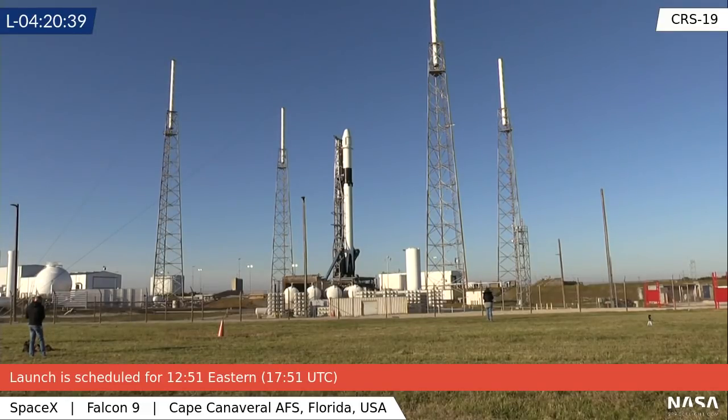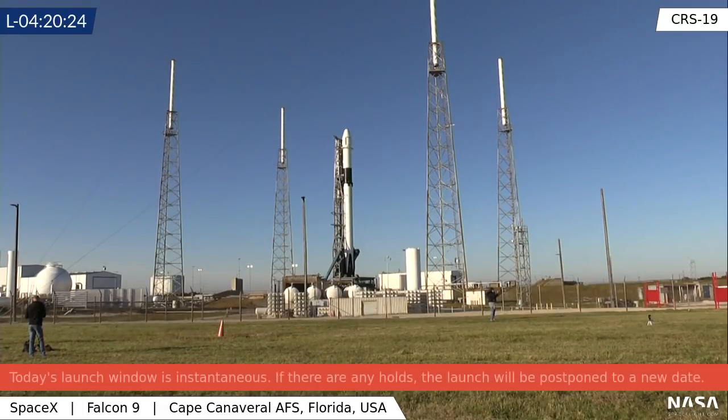This is also the second-to-last Dragon cargo mission of the CRS-1 round of contracts. So in quarter three of next year, they will transition to the CRS-2, or Cargo Resupply Services 2 contract, at which point they will be using version 2 of Dragon — the same version that will be used to launch crew from neighboring pad 39A, just with no seats, without any display consoles, and optimized for cargo.